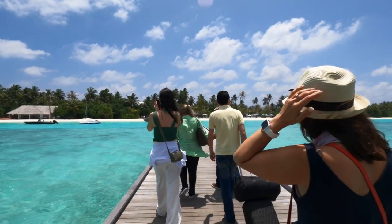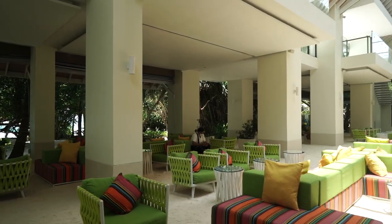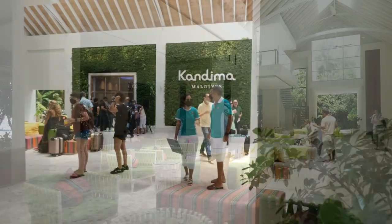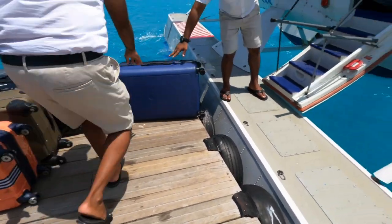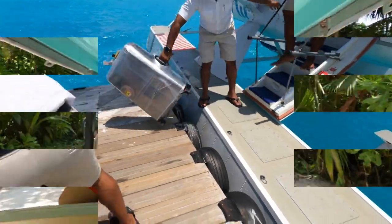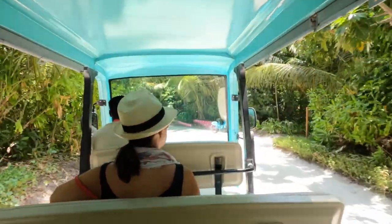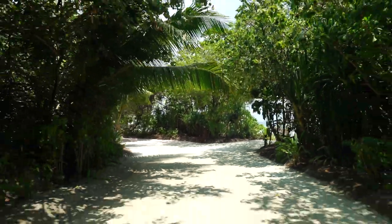After walking a couple hundred yards, we entered the lobby of the resort, which is bright and colorful and where the floor surface tells you you're at a beach resort. Our luggage had been offloaded from the aircraft and was waiting for us in our accommodations. After we checked in, we boarded a cart that took us to one end of the island where the aqua villas are located.